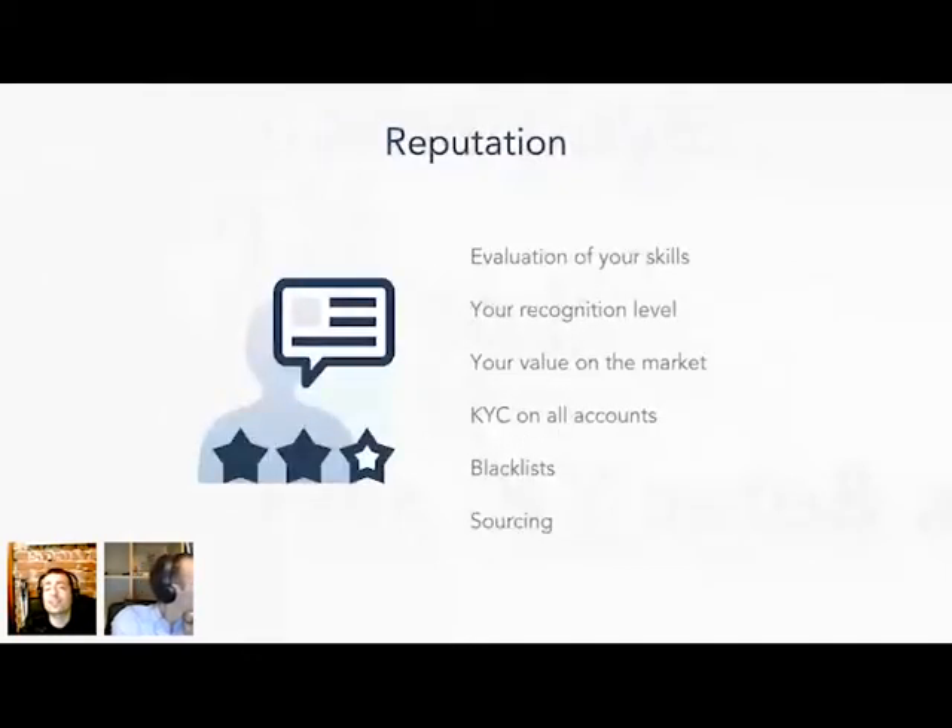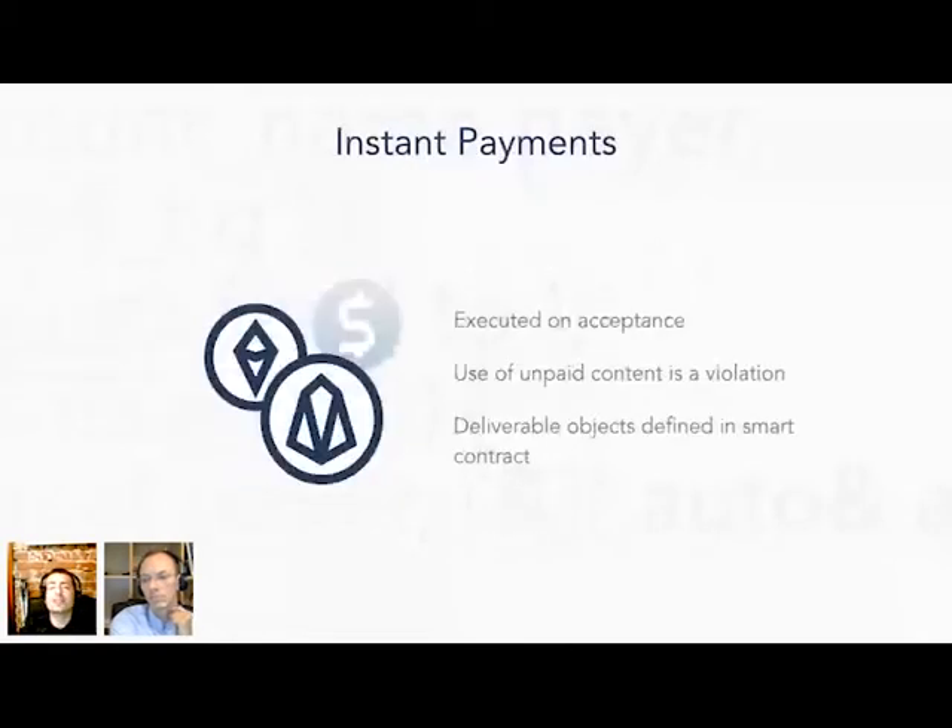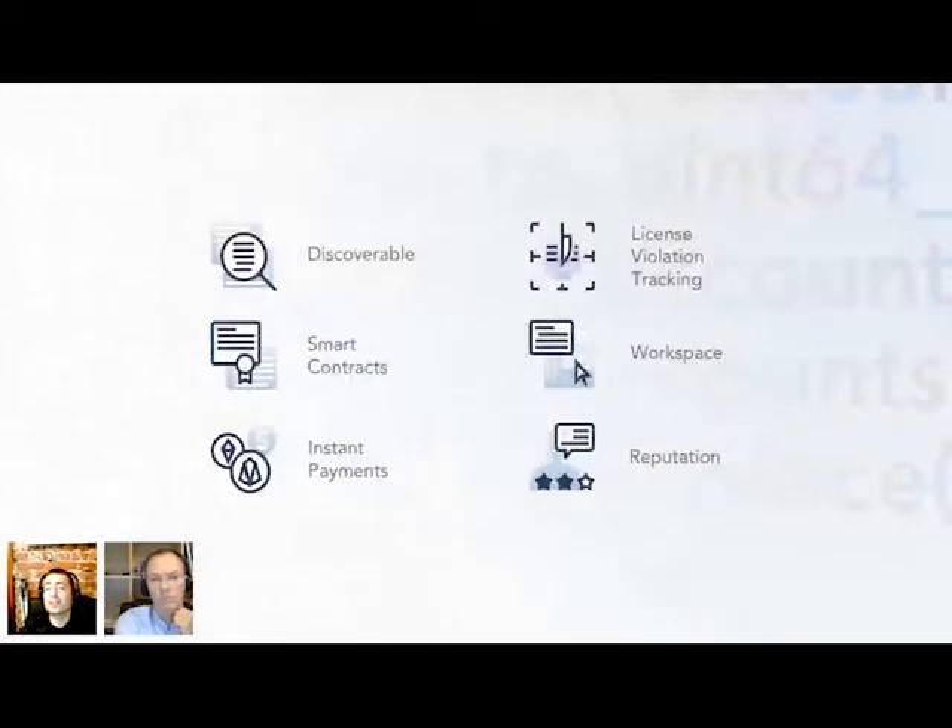Reputation is also a very important thing, because depending on your reputation on Kodom, it will determine how much business you get from other community members. And the last feature, but not least, is instant payments, which will enable you to get paid immediately — either as a source code owner, getting paid for your licenses immediately from users, or as a software developer, getting paid for your work immediately when you execute tasks on Kodom. All in all, we think that Kodom can solve the current main issues of the software development industry.